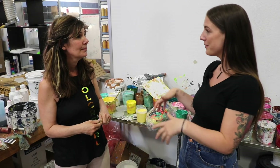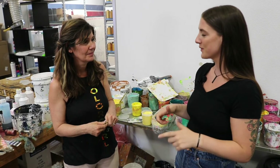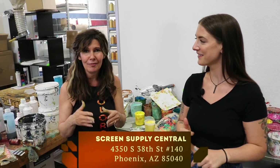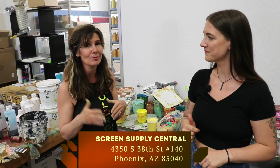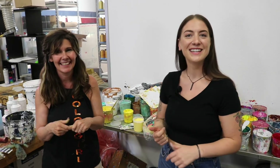We want people to know where you're located. Screen Supply Central is located right in the middle of Phoenix — we're at 4350 South 38th Street, Suite 140. Because addresses can be tricky, we're actually on Broadway just west of 38th Street. Look for the big van with the banner that says Screen Supply Central — and our sign is going up in a couple of weeks, so that'll help you find us. 4350 South 38th Street, Suite 140 in Phoenix. Thanks again for having us, and we'll be back soon!